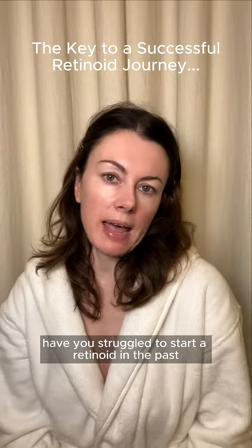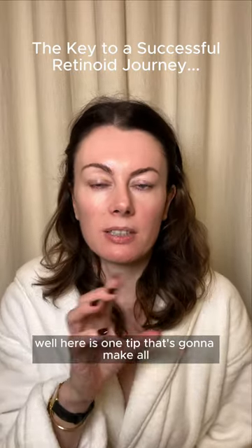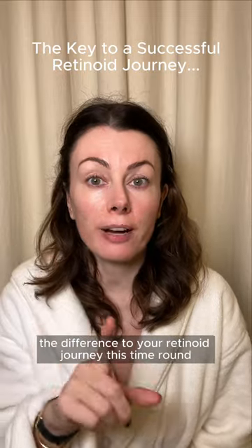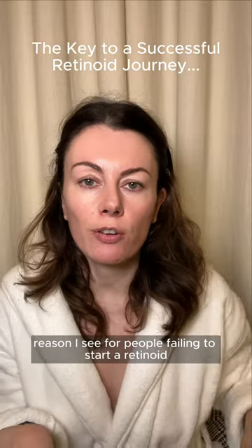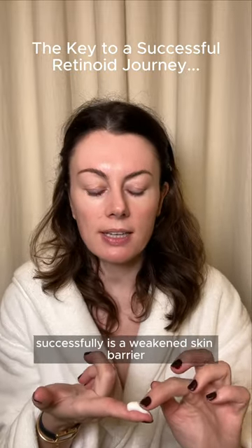Have you struggled to start a retinoid in the past? Well, here's one tip that's going to make all the difference to your retinoid journey this time around. The most common reason I see for people failing to start a retinoid successfully is a weakened skin barrier.